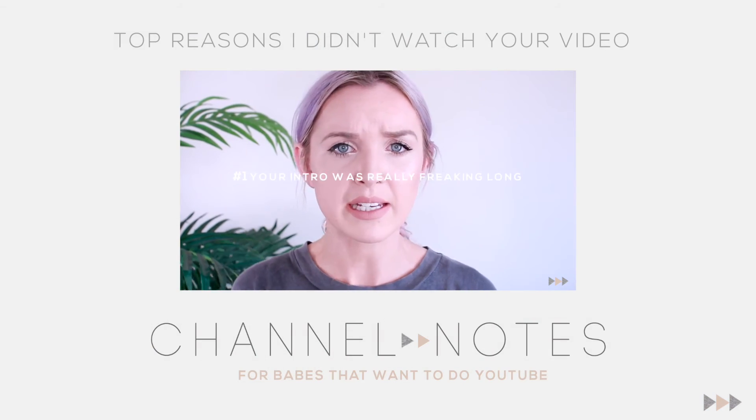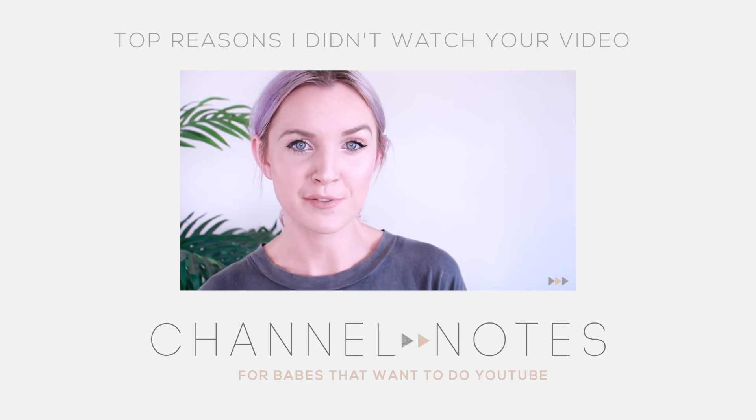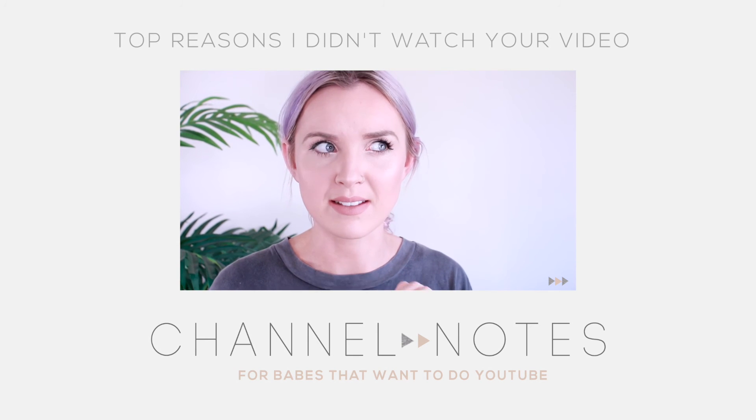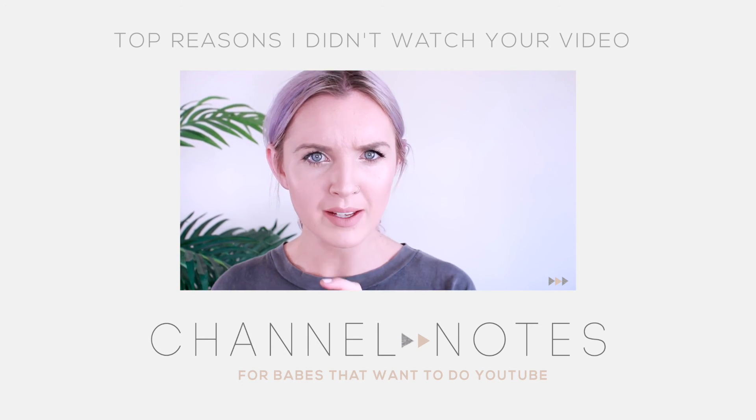Your intro was really freaking long. I have seen an intro that was 1 minute and 30 seconds before, and that to me as someone with a short attention span is unbelievable. Like, it just keeps on going — how?